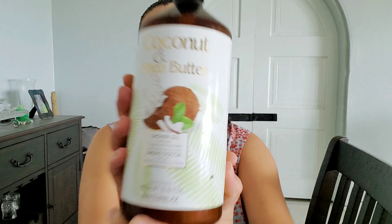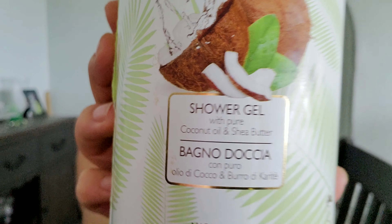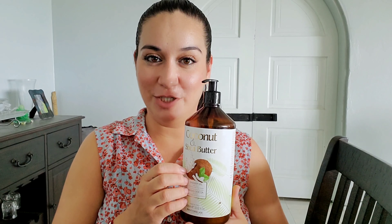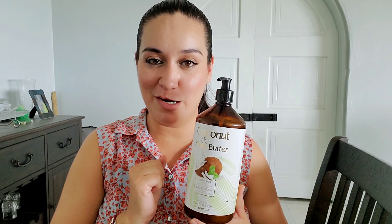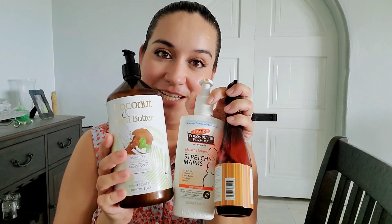Also, I would bathe every day with this — a Coconut and Shea Butter Shower Gel. This was great. Every day that I showered with it, it didn't hurt to have a little extra Shea Butter and Coconut on there. So every day I used this as well. And then after bathing, I would put on those two. The combination of all three, I feel like, really, really helped.